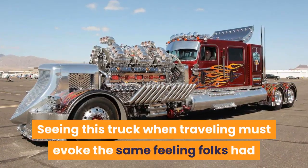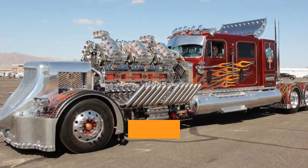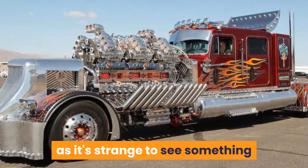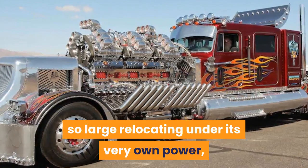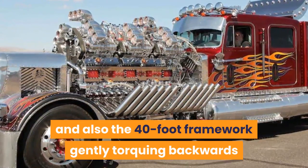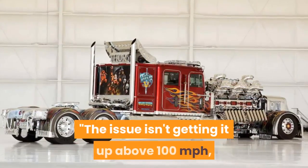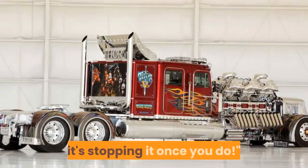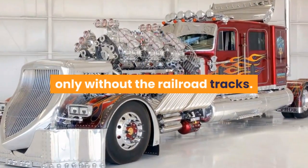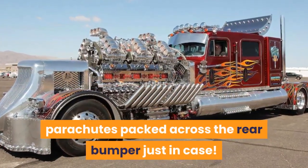Seeing this truck out traveling must evoke the same feeling folks had when Howard Hughes flew his H4 Hercules — the Spruce Goose — in Long Beach Harbor in 1947, as it's strange to see something so large moving under its own power, bouncing a little to the rhythm of the idling blowers and the 40-foot frame gently torquing back and forth as it rolls by. As Big Mike says, the issue isn't getting it above 100 miles per hour — it's stopping it once you do. It does have four 12-foot Simpson drag parachutes packed across the rear bumper, just in case.